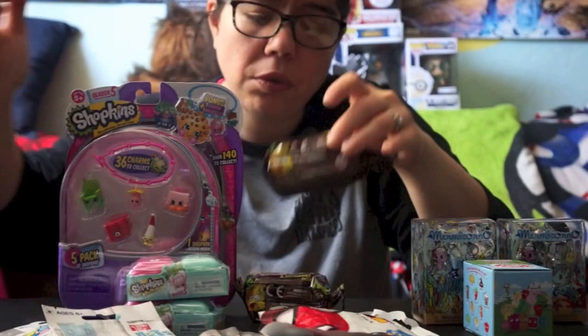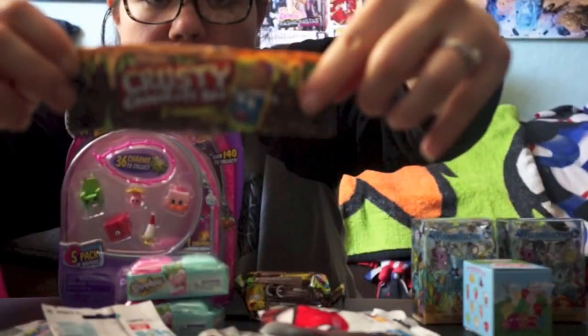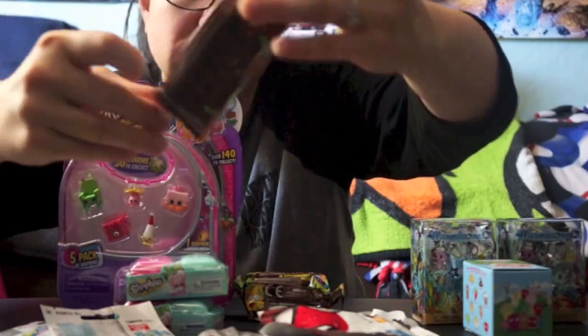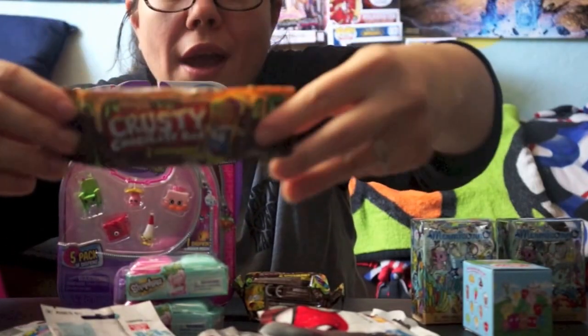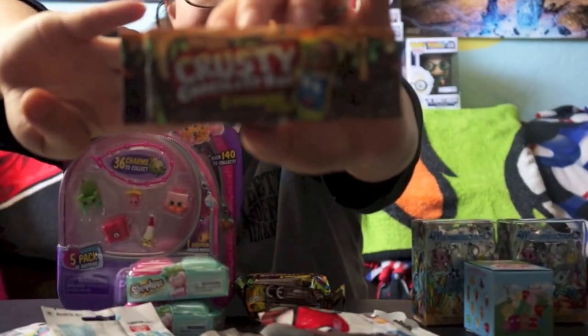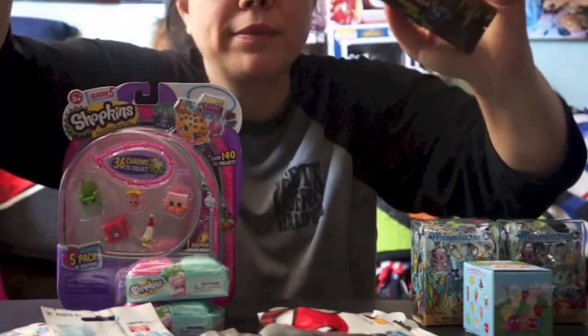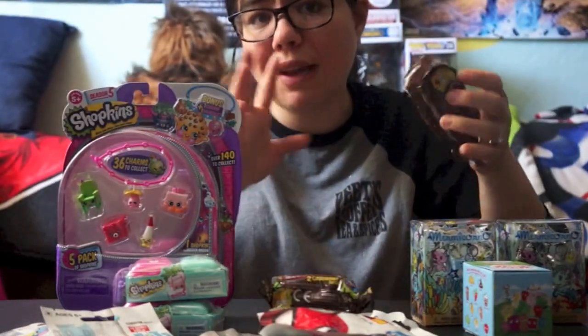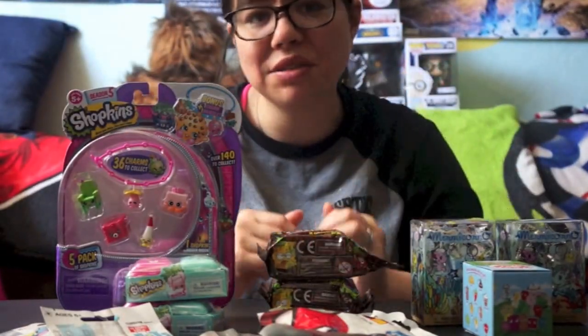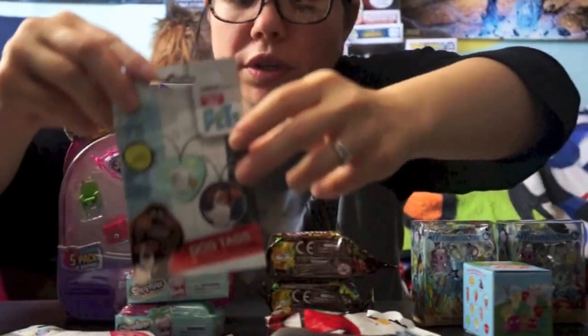I also found a bunch of the new Crusties by Moose Toys — the chocolate bar ones. They're kind of like Shopkins but gross, like gross groceries. I'm really into food-themed things so I thought these would be fun to open. I only got two because I'm not sure I'll like them — I was never really into the Trashy Packs and things like that.